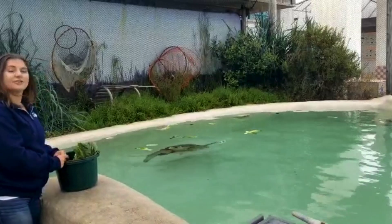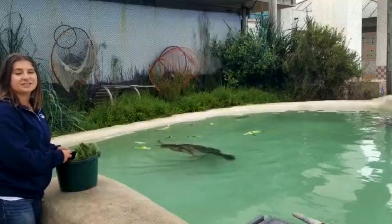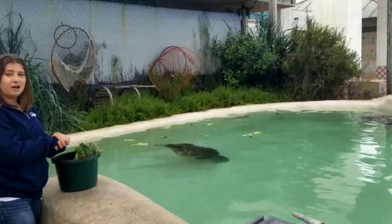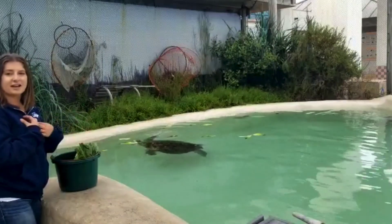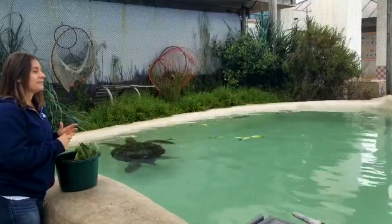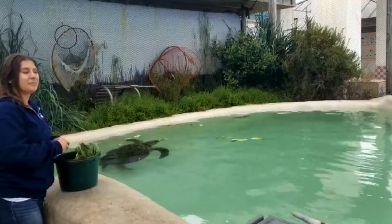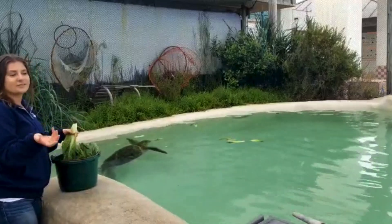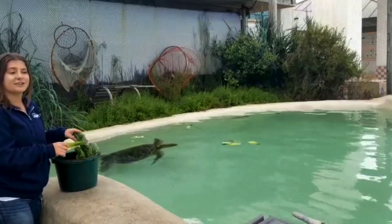Watch closely — one of the cool things when you get a chance to feed sea turtles or watch them eat up close is that you can see as they chomp down on that lettuce, the water in their mouth has to come out too. Just like us, they can't drink the salt water, so they actually spit it out through their nostrils — it comes out of their nose. That's how they make sure they're not swallowing salt water, because just like us, they need fresh water. They get all their fresh water needs from the food sources they're eating.